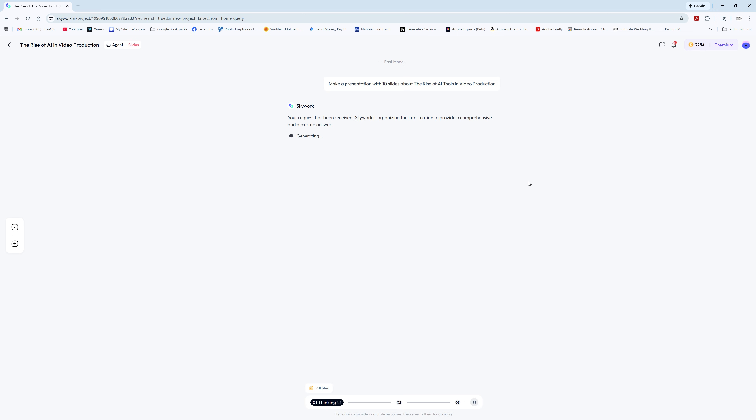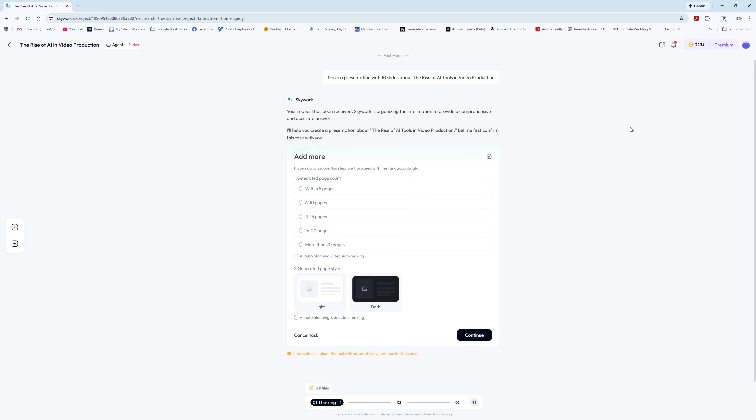And then there's the clarification card. When you type in a prompt, Skyworks automatically gives you multiple choice and fill-in-the-blank questions to clarify what you actually meant. Because let's be honest, half of us don't know what we want until the AI asks us.